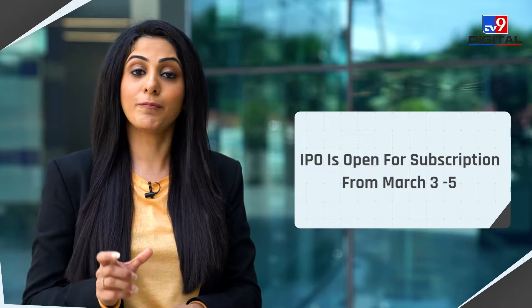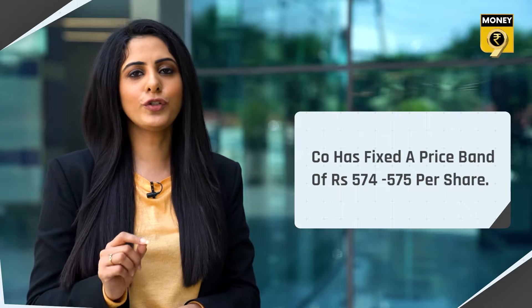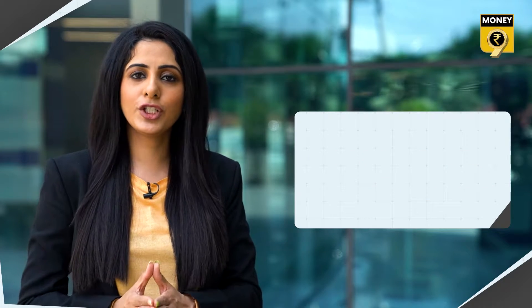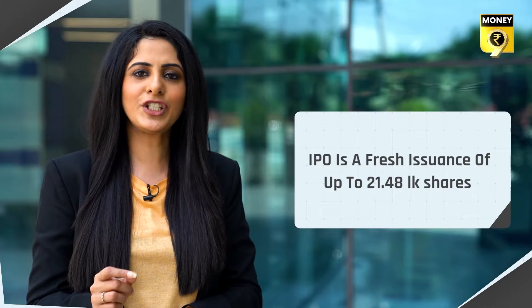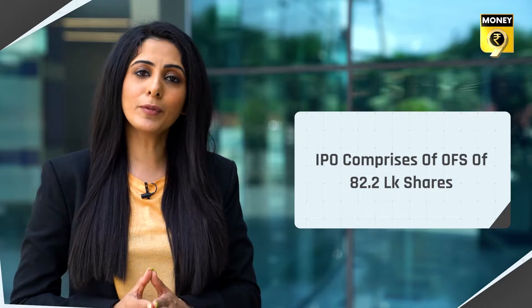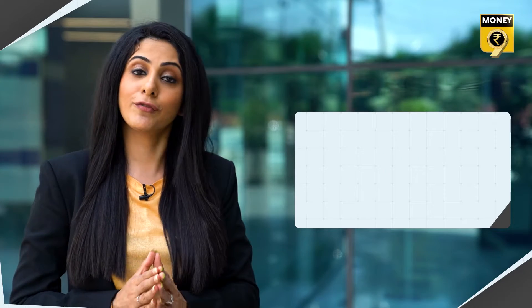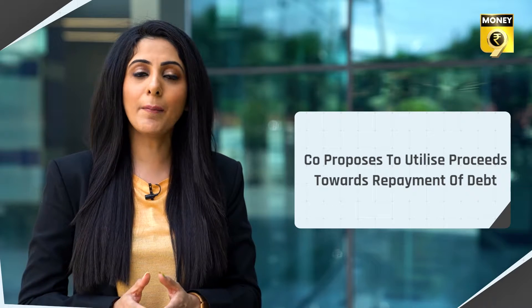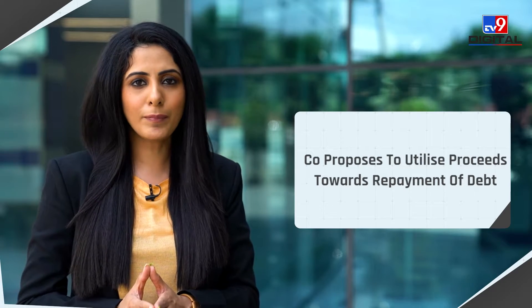The company has fixed a price band of 574 to 575 rupees per equity share. The IPO is a fresh issuance of 21.5 lakh equity shares and an offer for sale of up to 82.2 lakh equity shares. The company proposes to utilize the net receipts towards repayment of borrowings, funding working capital requirements, and general corporate purposes.